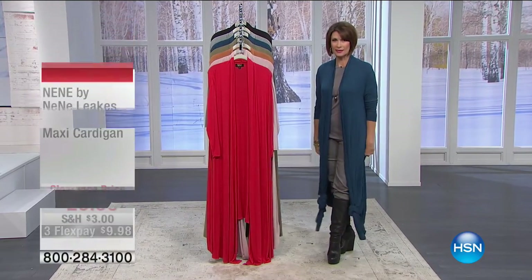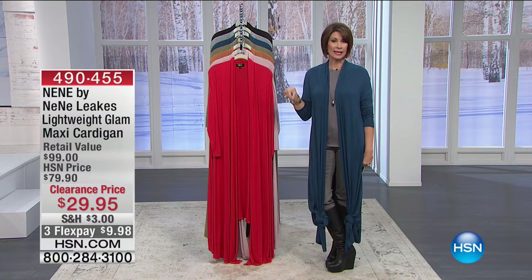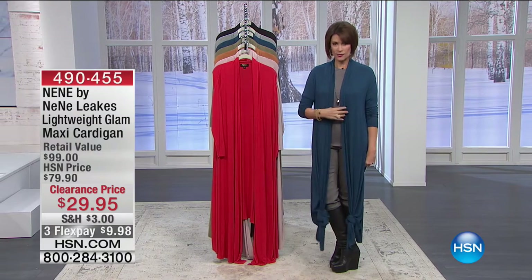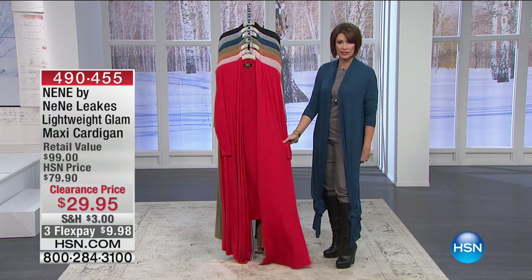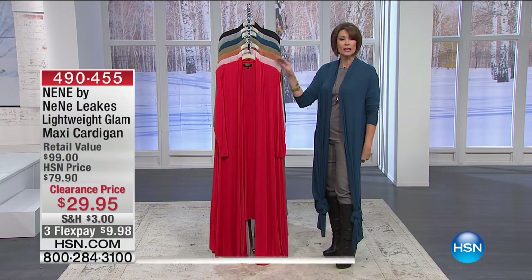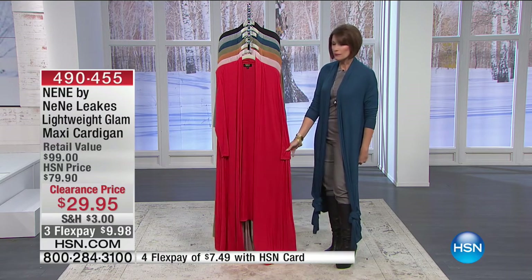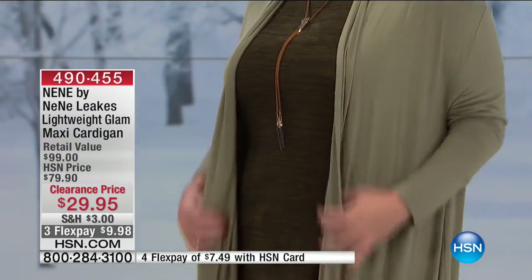When it comes to drama and style, Nini Leaks delivers. I'm Alice Carron and we're having a big clearance sale — we didn't even wait for the holidays. What I'm wearing today is this absolutely beautiful long jacket duster. Nini is a star of reality TV, an actress, and author with a very distinctive style — modern, streamlined, and not fussy. This cardigan is $29.95 with three flex payments of less than $10.